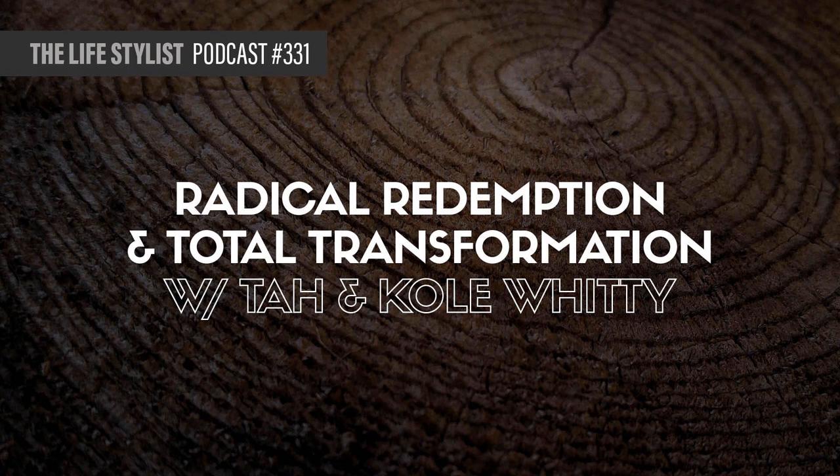We're about to embark on episode 331: Radical Redemption and Total Transformation with Ta and Cole Witte. This episode comes fresh on the heels of an incredible breathwork and meditation ceremony I shared with them in a giant pyramid at the Samadhi Yoga Retreat Center in San Marcos, Texas. Please note: this is a somewhat graphic episode, so be mindful of children and anyone with sensitive ears.